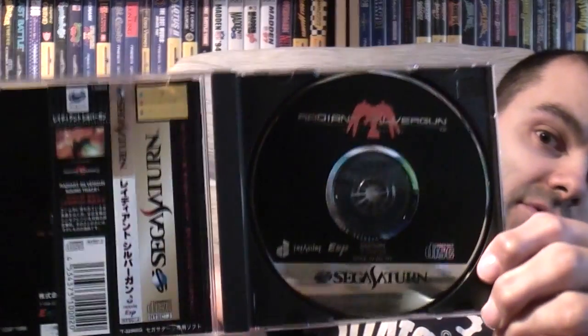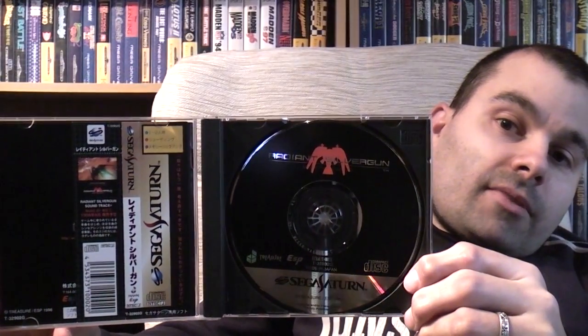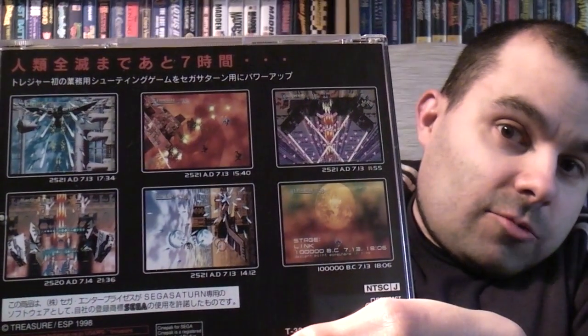Let me show you inside, guys. There you go — you can see the disc there. And if I move across — there we go — there's the spine card and the instructions behind it. And here's some screenshots on the back.